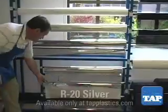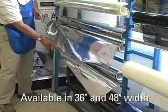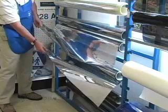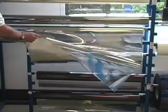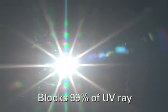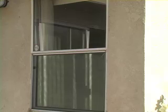First is R20 Silver. This film is available in 36 and 48 inch widths. The R stands for Reflective, and that property is obvious. The 20 refers to the approximate percentage of visible light that this film lets through the window. R20 has several great characteristics. It blocks 99% of the ultraviolet, which is the main cause of fading. It also blocks nearly 80% of the heat that comes from the sun.